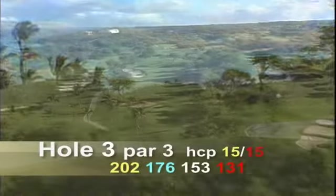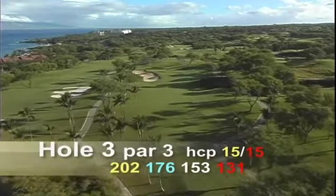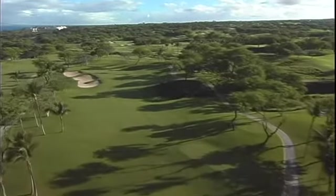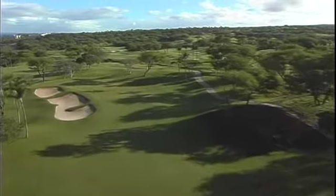Hole number three is a par three, 202 yards. This green is guarded on the left by deep bunkers, and the hole is located on the left side of the green, which can complicate the tee shots as well as make for tricky putting.